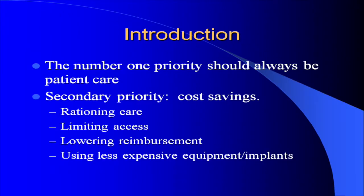The number one priority for any surgery should always be patient care. However, a secondary priority is cost savings, especially in this day and age. Cost savings can be achieved through rationing of care, limiting access to care, and lowering reimbursements.